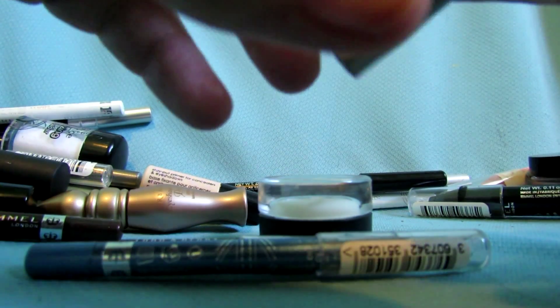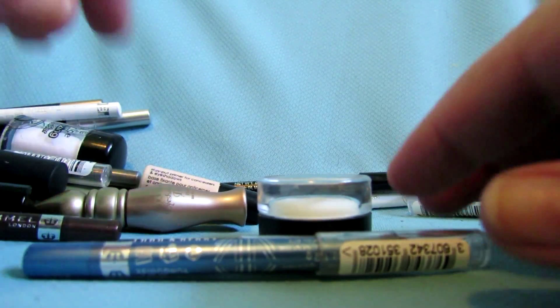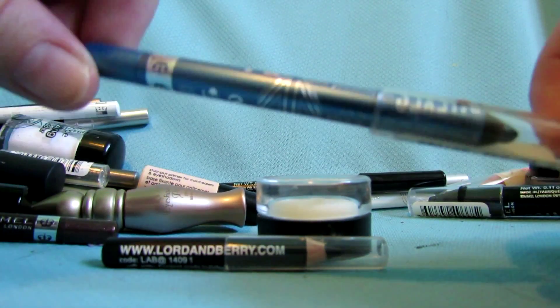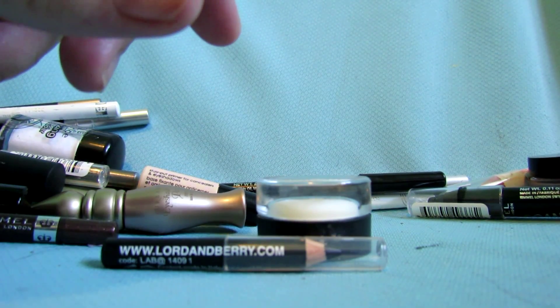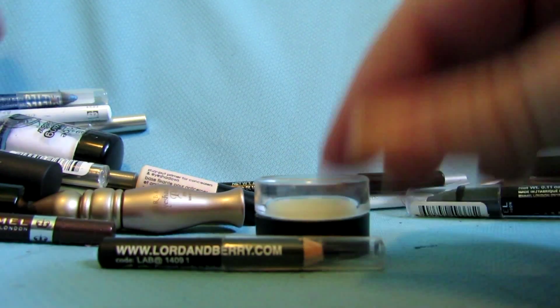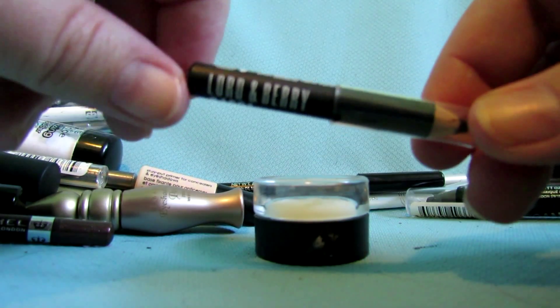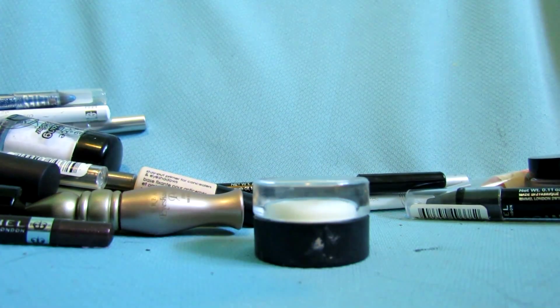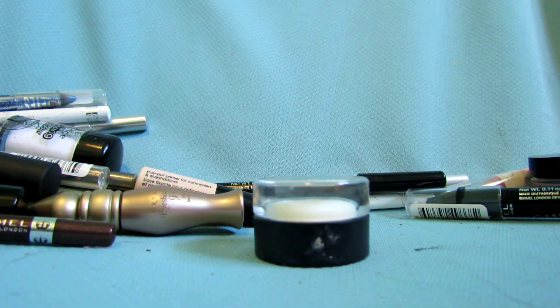I have a couple of the Urban Decay 24-hour mini liners. This one is in Zero Two — I think I got this in an Ipsy bag and used it once or twice, but if you sanitize and sharpen it it's good to go. I'm going to give that away since I haven't even gotten through my full-size one yet. This is a Smashbox liner in black — I'm going to keep that.